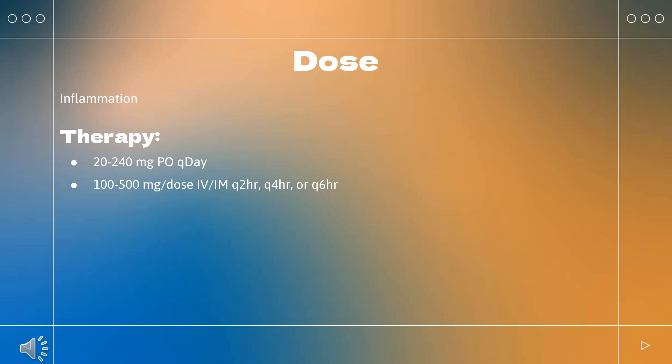Acute adrenal crisis (off-label): 100 mg IV bolus, then 200 mg over 24 hours by continuous infusion or divided every 6 hours, then 100 mg over 24 hours the following day. When the patient is stabilized: 50 mg PO every 8 hours for 6 doses, then tapered to 30–50 mg/day PO in divided doses.